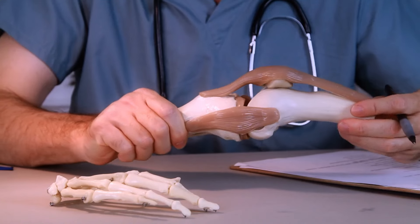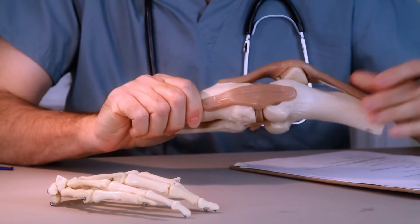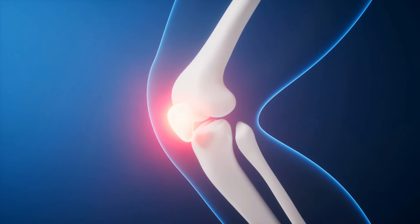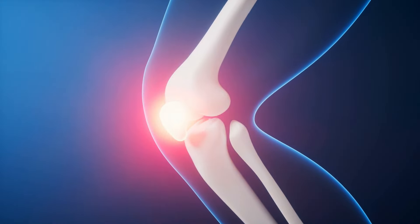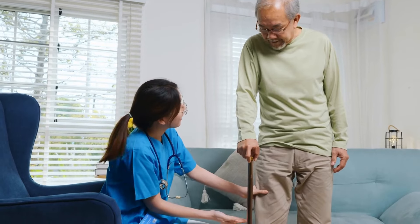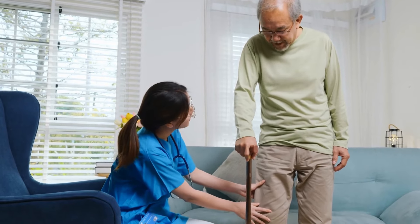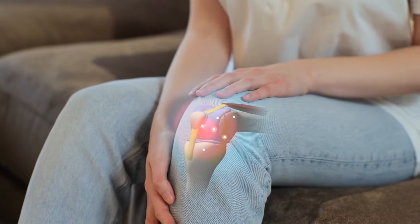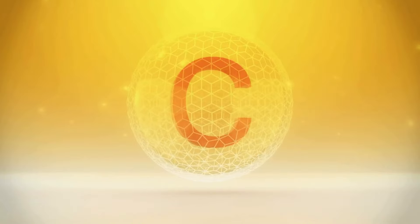What is cartilage and why is joint health important after 50? Cartilage is a tough yet flexible tissue that covers the ends of the bones in the knee and other joints. It acts as a shock absorber, allowing smooth movement without friction. As we age into our 50s, cartilage can weaken or wear down, leading to joint pain, stiffness, and conditions like osteoarthritis. Preserving cartilage health is key to maintaining mobility and an active lifestyle.